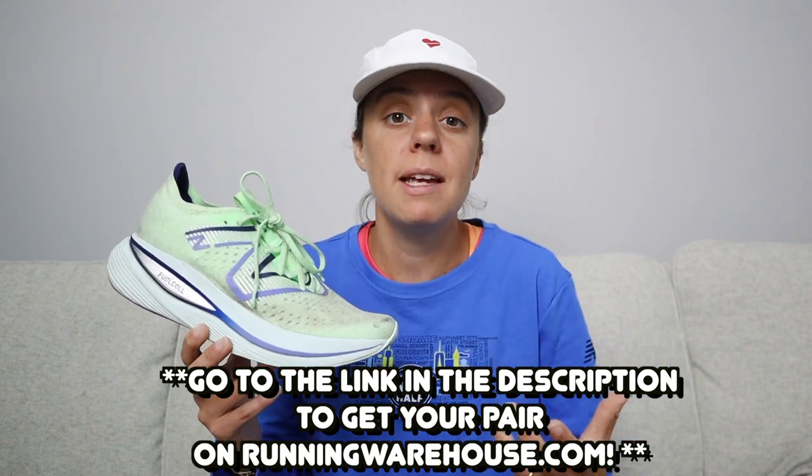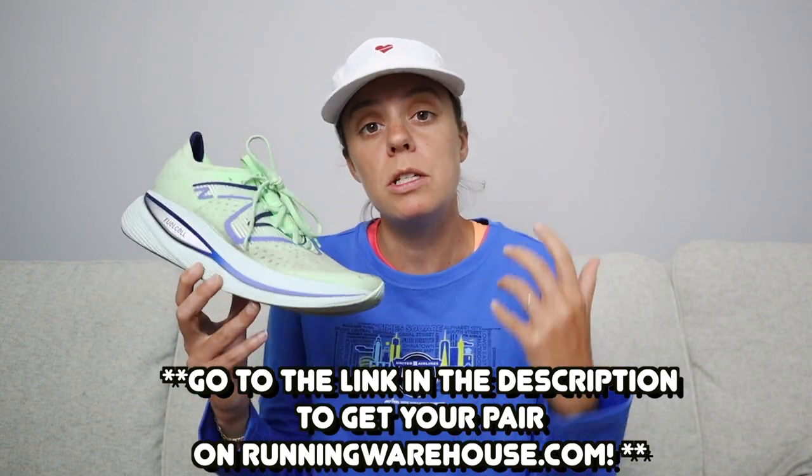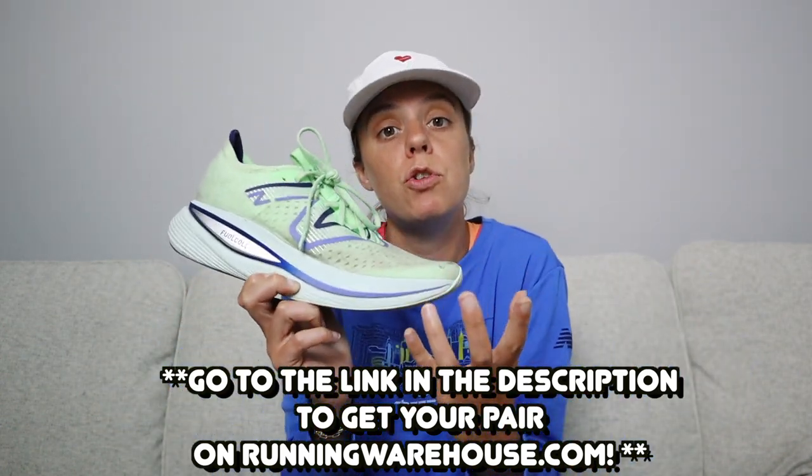This shoe is $179.95 on runningwarehouse.com and I definitely recommend it if you are looking for a shoe that has a little bit of extra juice, a little flair, a little excitement, as opposed to just a standard daily trainer — but you don't necessarily want to run in a super duper shoe. If you're interested in picking up a pair of the New Balance Super Comp Trainer, I will post links in the description of this video. These are affiliate links with Running Warehouse — it doesn't mean much for you, it just helps out my channel so I can keep making these videos.